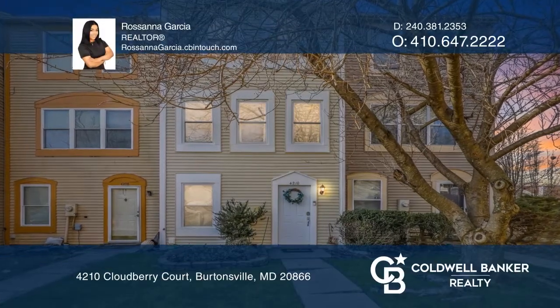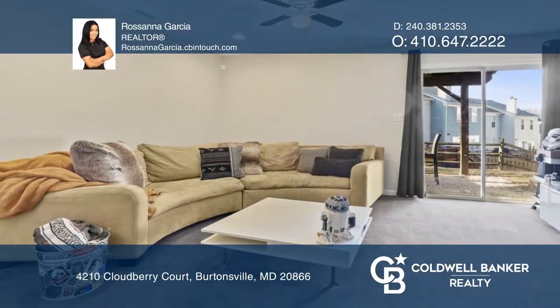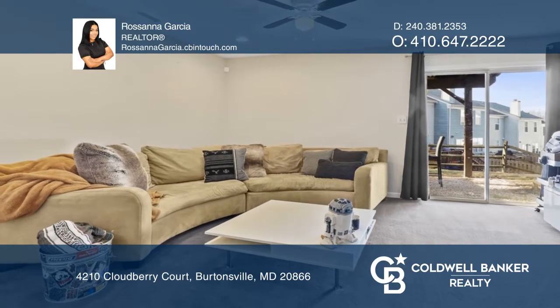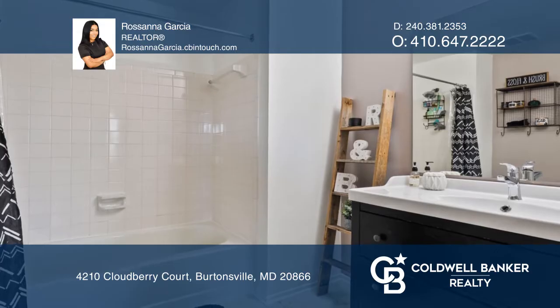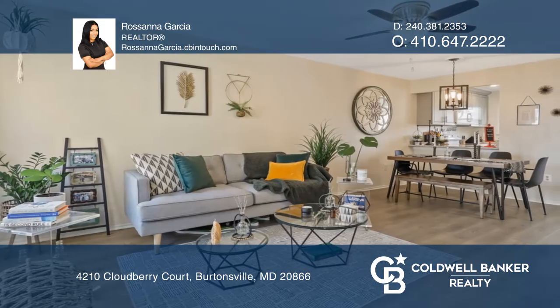Welcome to this stunning modernized three-level townhouse with three spacious bedrooms and two-and-a-half baths. The main level features one bedroom with updated carpet, one full bath, and a laundry room.